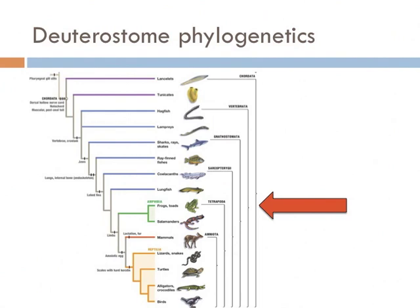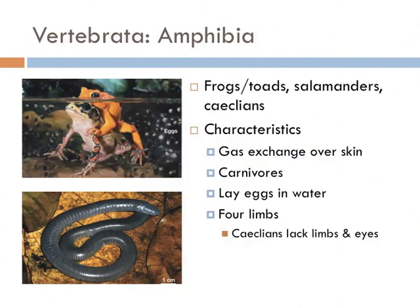All remaining groups are the four-legged animals collectively known as tetrapods, and we'll start with the amphibians. Amphibians include frogs, toads, and salamanders. Even though they have mouths, they actually breathe through their skin — all of them do. They're all carnivores, mostly eating small animals, especially insects, and they all lay eggs in water and have four limbs. The one weird exception is the caecilians: they look like worms but are actually amphibians, and have evolutionarily lost their eyes and limbs.